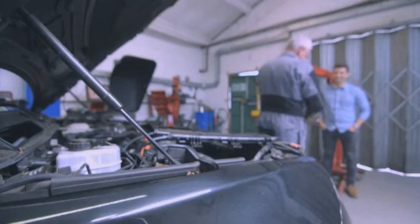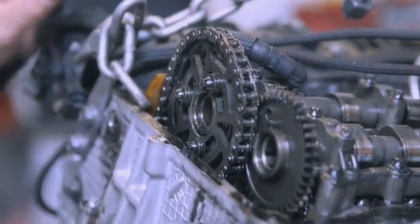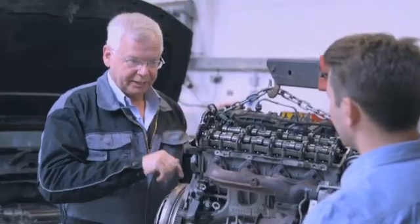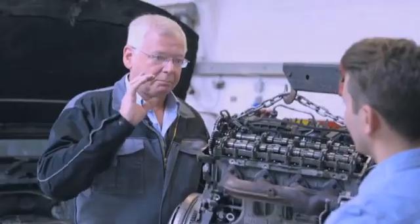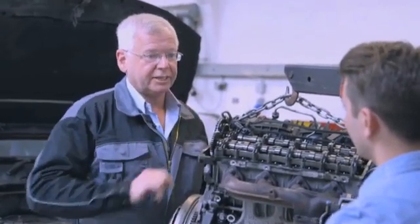Once the engine has finally been removed, John finds the evidence. The timing chain is loose — something has failed in the timing chain mechanism. He says the engine needs to be stripped, but he'd bet his mortgage that it's caused some catastrophic damage.